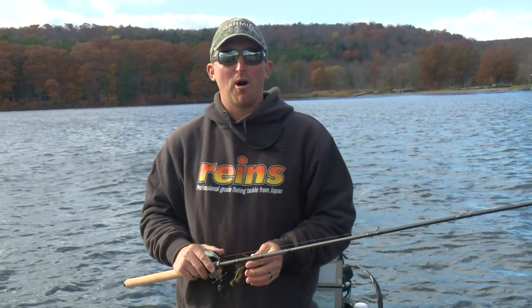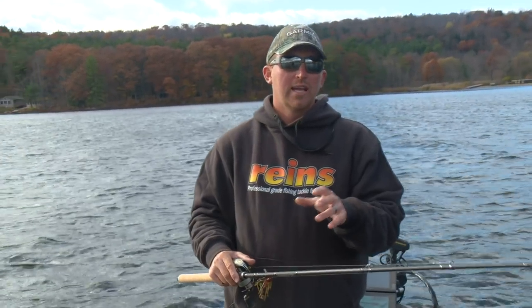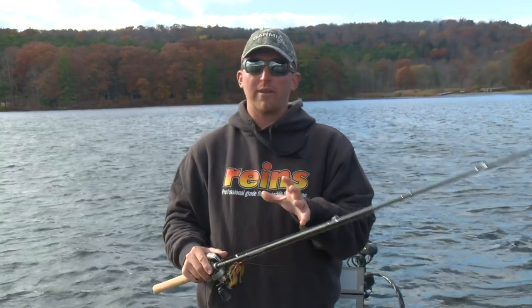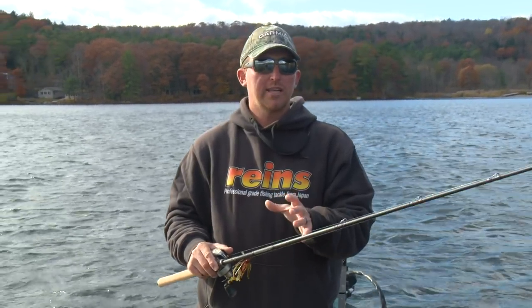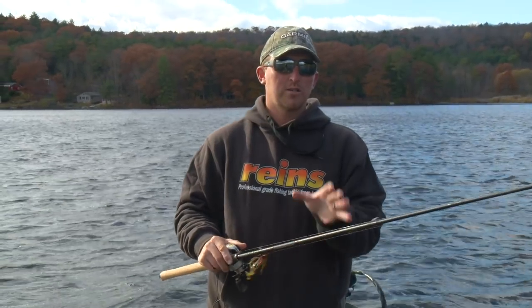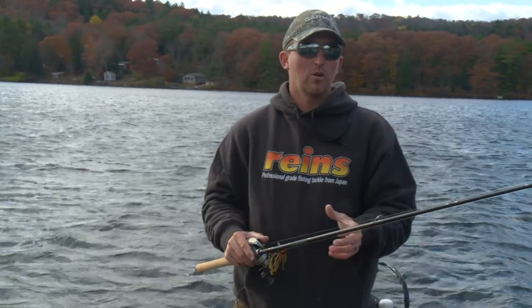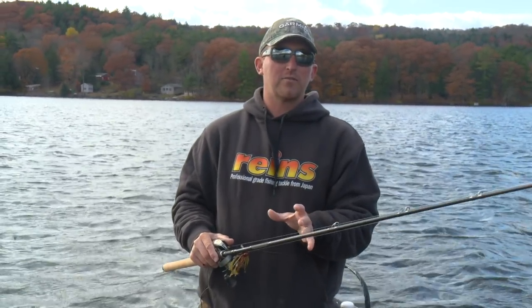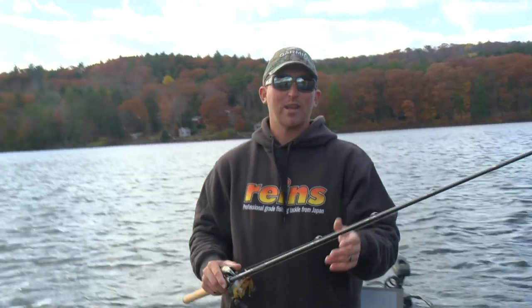Hey guys, Bassmaster Relief Pro Paul Mueller. Today we're on the water fishing cold water, natural lake, a lot of vegetation. I want to show you how I approach the conditions. We're going to be fishing 48, 49 degree water, so it's getting pretty cold, and fishing a lake that I don't fish much at all. So I'm going to try to figure out the puzzle and show you guys a couple of different baits I'll use and see if we can catch some fish.